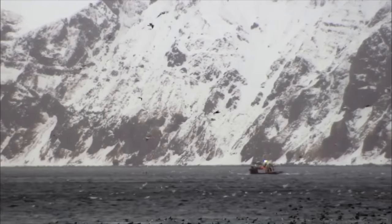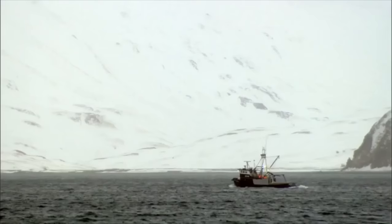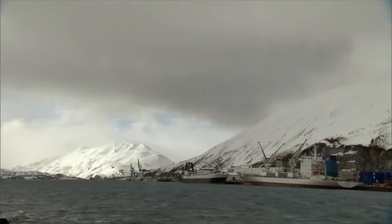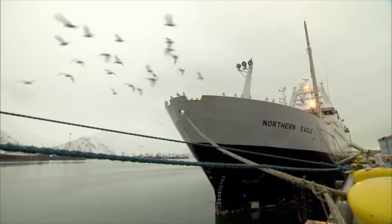Alaska, their destination, is a frozen wilderness far removed from any mainland. Amid the northern gales and bone-chilling cold that plunges temperatures to as low as minus 22 degrees Fahrenheit, the Northern Eagle remains here for six to seven months each year.